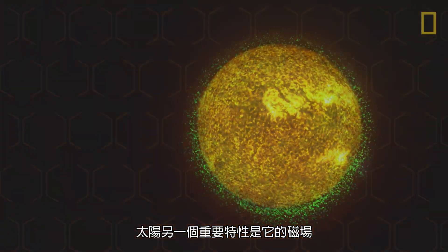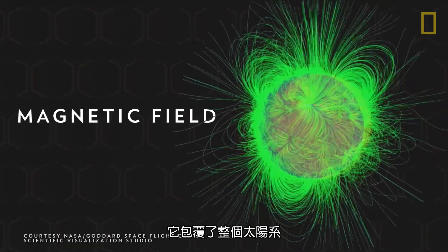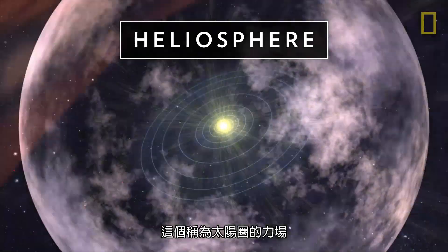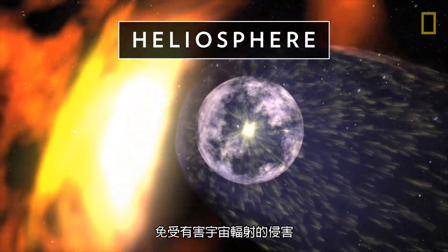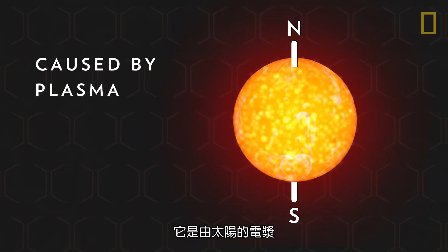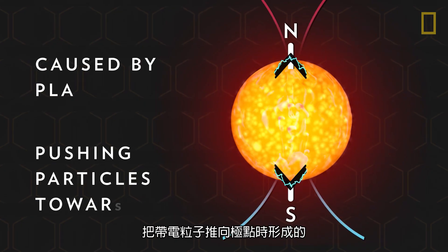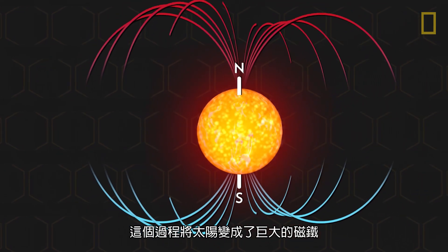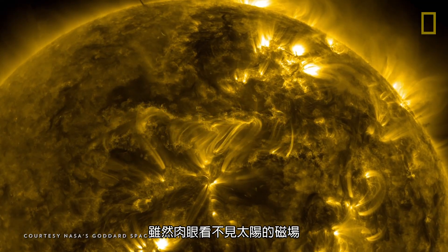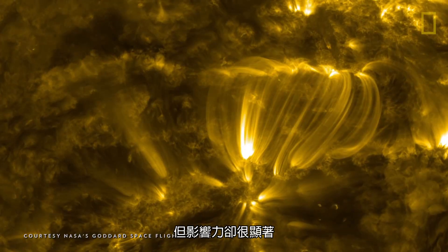Another critical property of the Sun is its magnetic field, which encapsulates the entire solar system. Called the heliosphere, this force field protects the planets from harmful cosmic radiation. It's caused by the Sun's plasma pushing electrically charged particles toward the star's poles, which turns the Sun into a giant magnet. Although the Sun's magnetic field is invisible to the naked eye, its effects are noticeable.